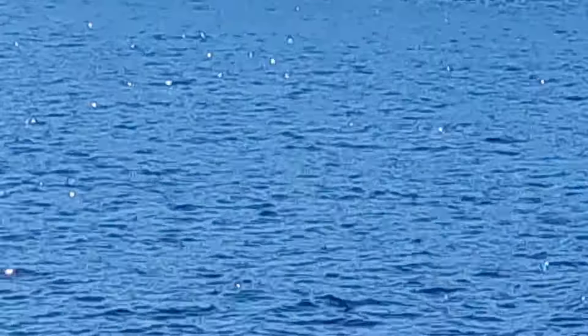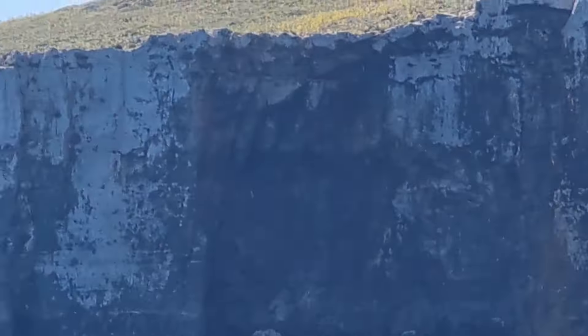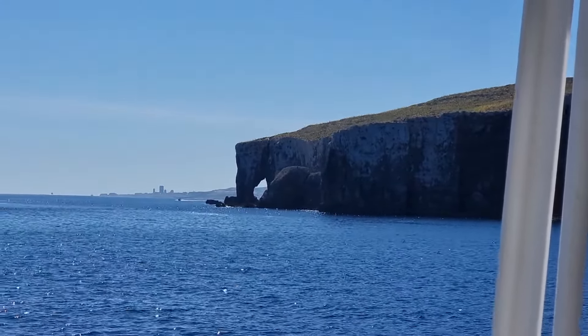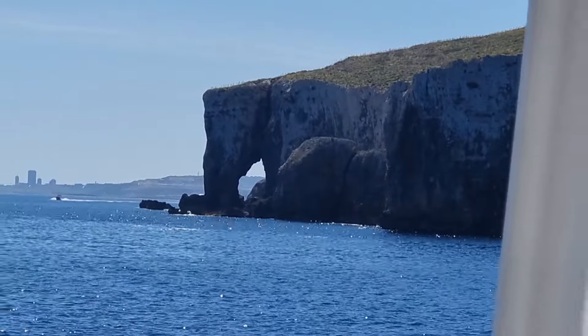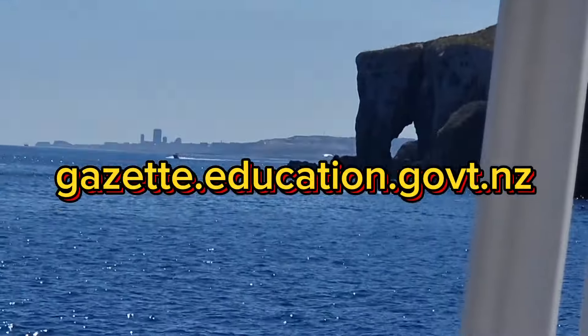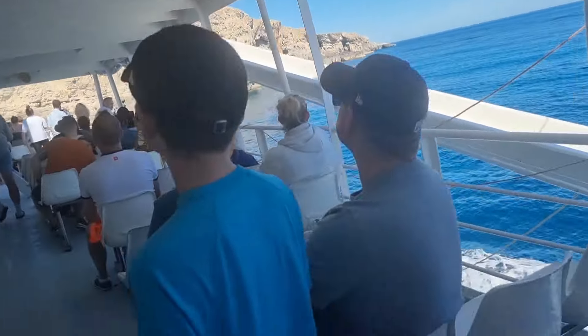Once you have obtained your official New Zealand teacher registration, you are halfway through. With your teaching certificate, you can now apply for jobs with accredited employers in New Zealand. Visit the link on the screen or go to the description box and click the link to apply for jobs in New Zealand.